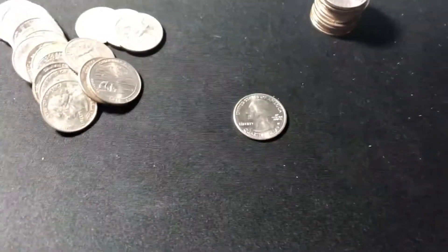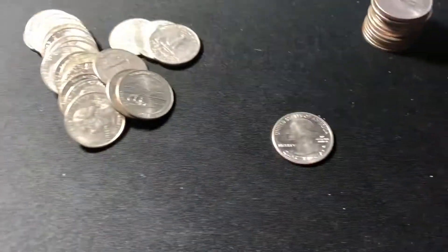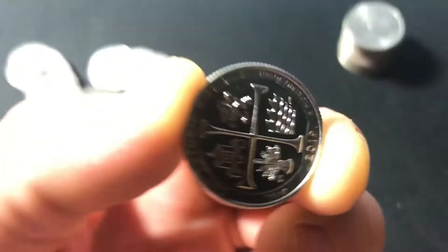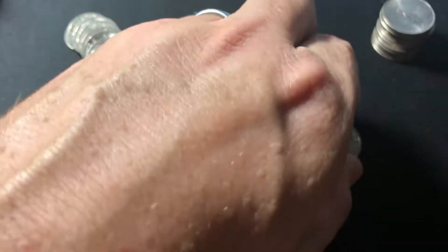Roll number five. Our short bank stamp. We've got a W. That's one that I don't have. San Antonio. Pretty stoked, man.